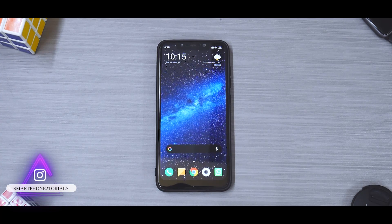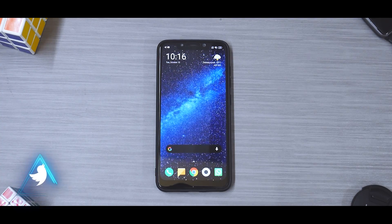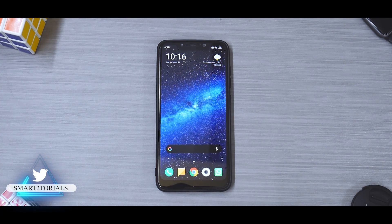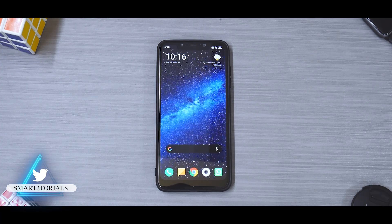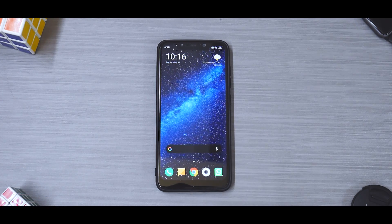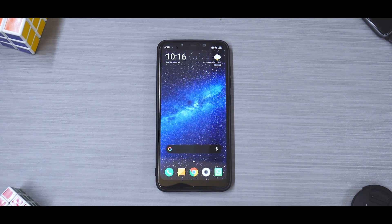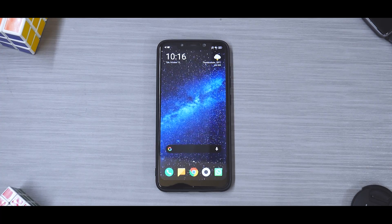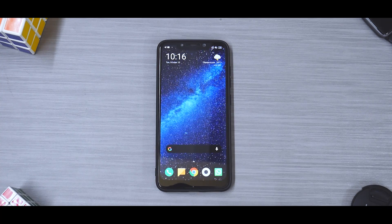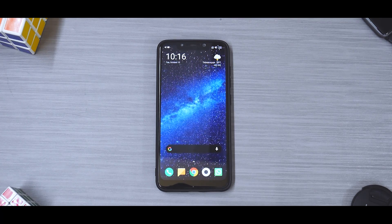Karma - it is. Before we begin, please subscribe and hit that notification bell icon because you're going to see a lot of interesting content you might not find on other channels. We have the K20 Pro, the OnePlus 7T, and the Poco Phone F1. Without further ado, let's see how to install official MIUI 12 on the Poco Phone F1 without losing any data and get a first look at it.